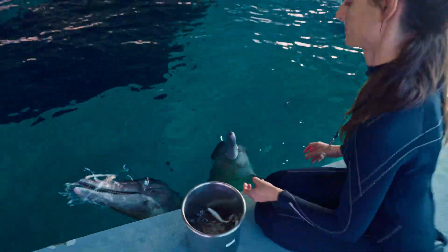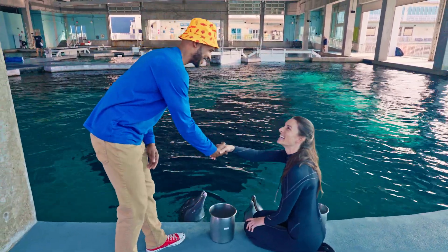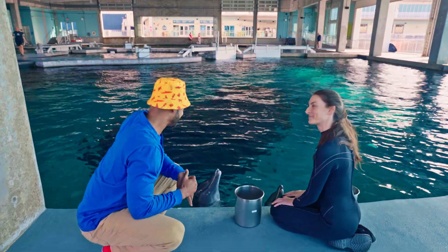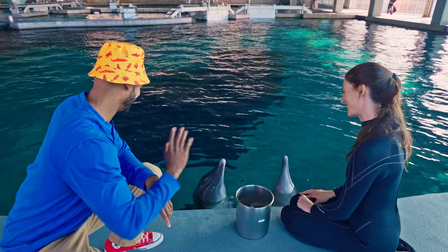Now, the first sense we'll talk about is hearing. Our ears help us hear all the sounds and noises around us. My name is Nurse Dionne. Nice to meet you — my name is Evan. Who are our friends here? We have Rudolph and Rosie, our resident rough-toothed dolphins.